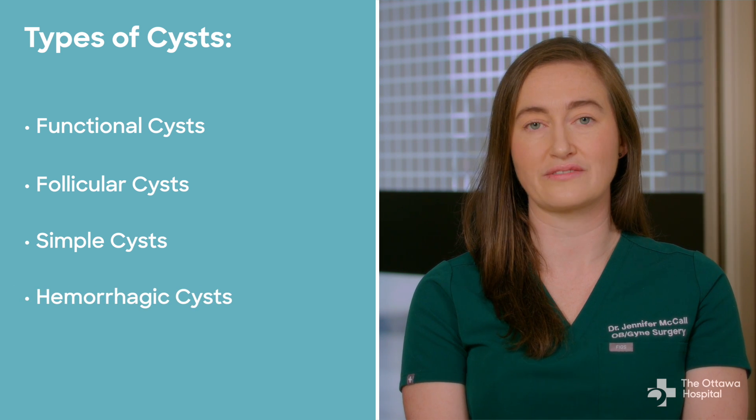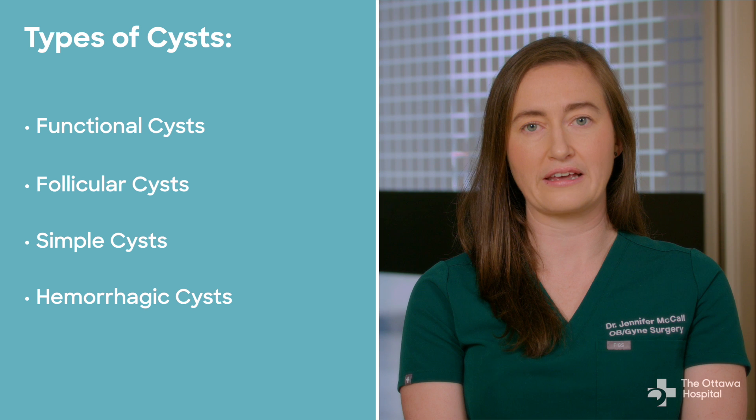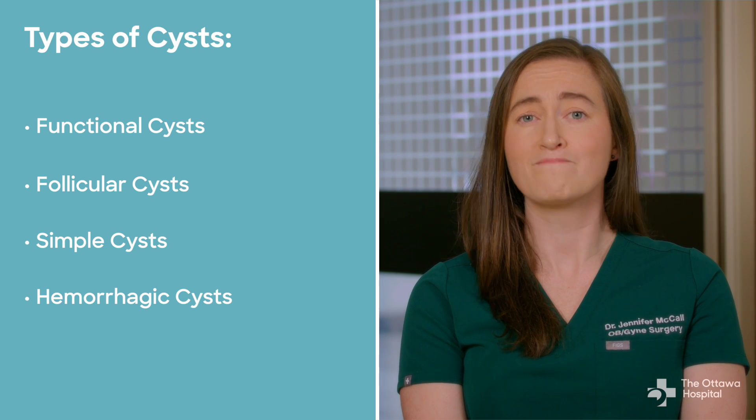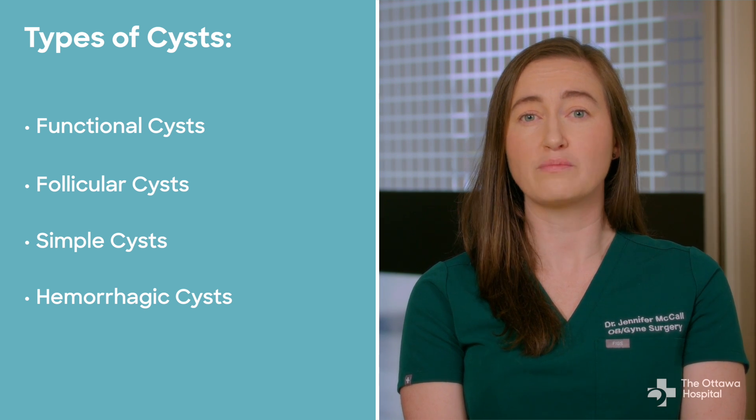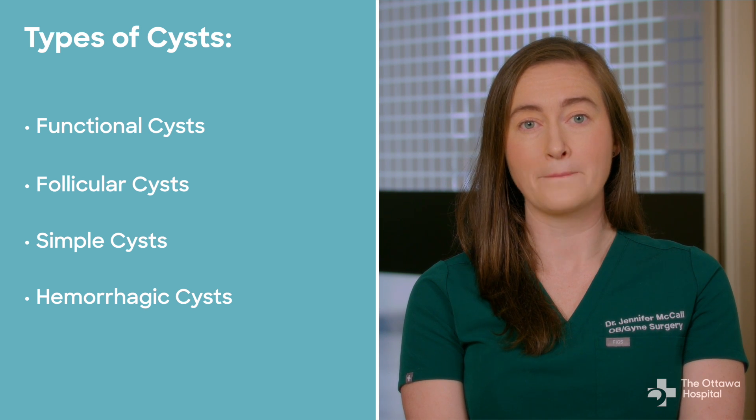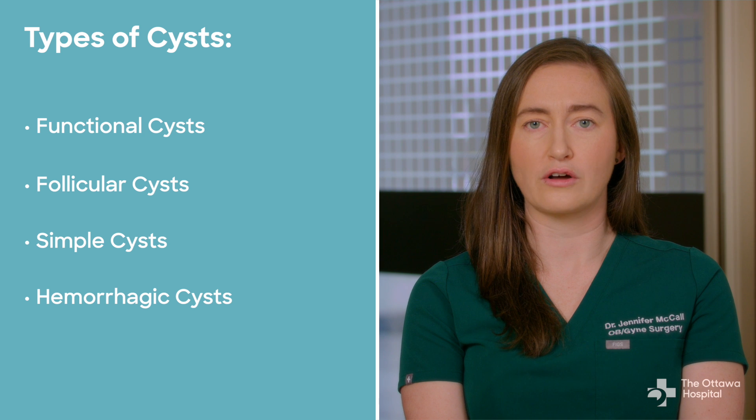Hemorrhagic cysts can also be a result of the menstrual cycle. These are like follicular cysts, but they result from bleeding into the cyst when ovulation occurs. Sometimes these can cause pain if the bleeding causes the cyst to expand rapidly, or the cyst bursts and some blood gets into the belly. Usually this is not dangerous and gets better on its own.